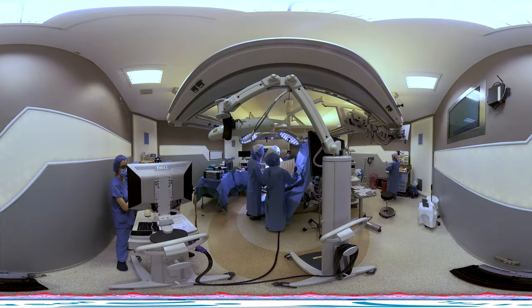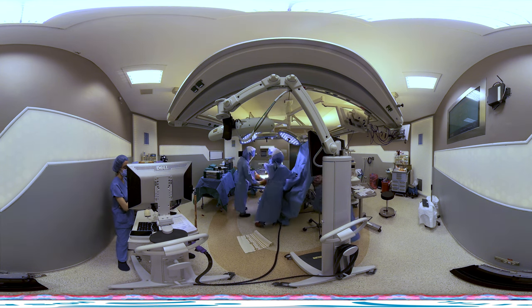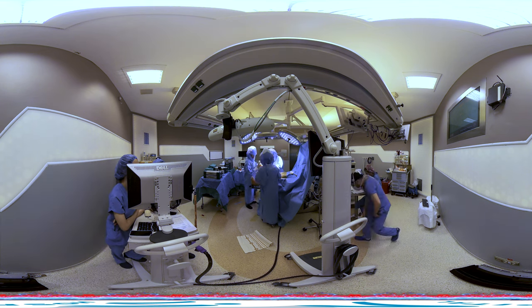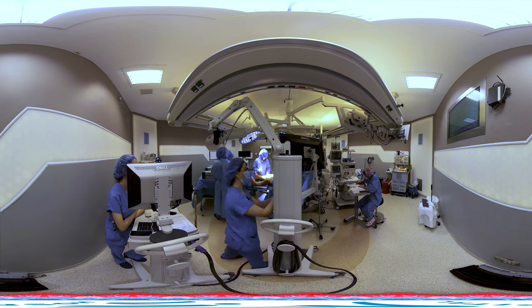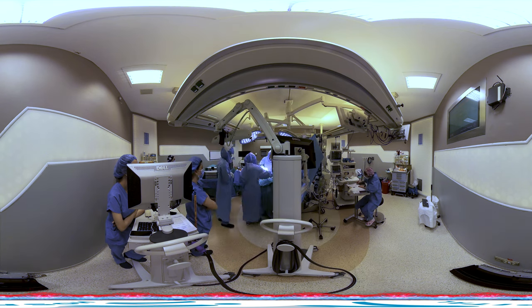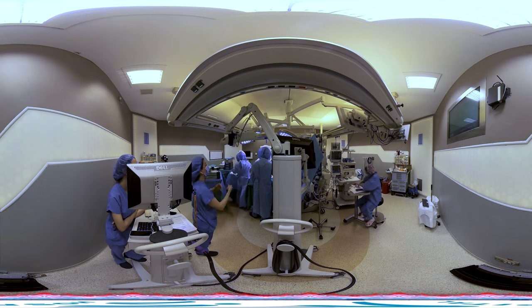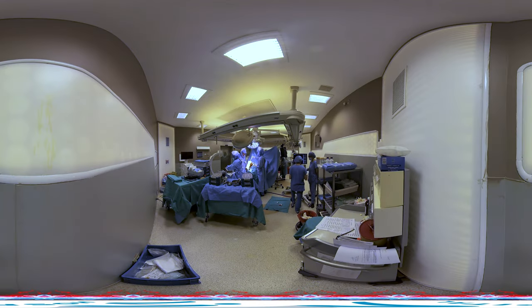In the Makoplasty method, traditional blocks are not used for making incisions for the placement of prosthesis components. The robotic arm assists the surgeon in making these incisions with high precision. In knee replacement surgery, achieving proper balance in addition to the placement of the prosthesis is of great importance. During robotic prosthesis surgeries, Mako provides real-time data to the surgeon.